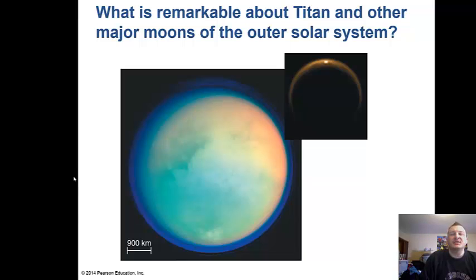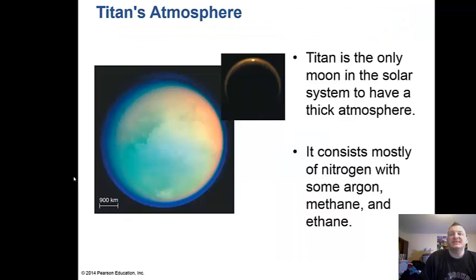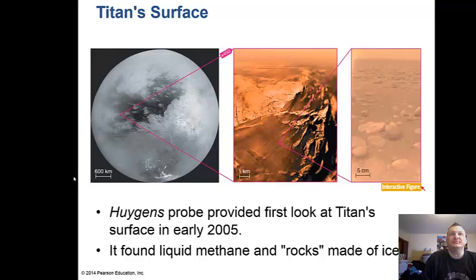Titan is the largest moon of Saturn and has a very thick atmosphere — the only moon in the solar system to have one — consisting mostly of nitrogen with some argon, methane, and ethane. We landed a spacecraft called the Huygens probe, released from the Cassini spacecraft, on Titan in 2005. It landed on a muddy beach of methane near a methane lake and found liquid methane and rocks made of ice — including ice boulders on the beach.